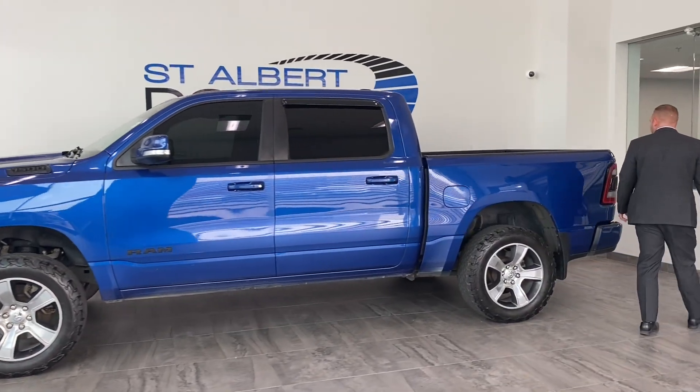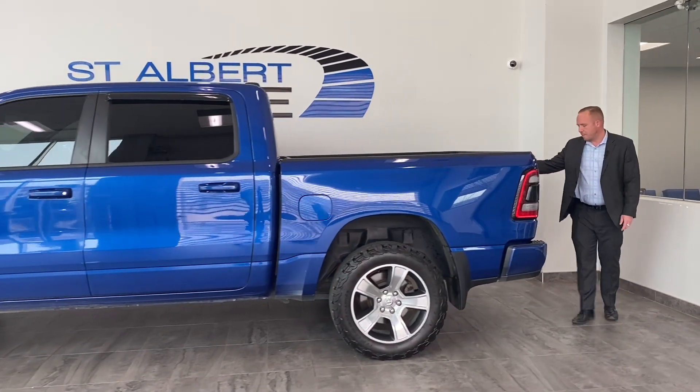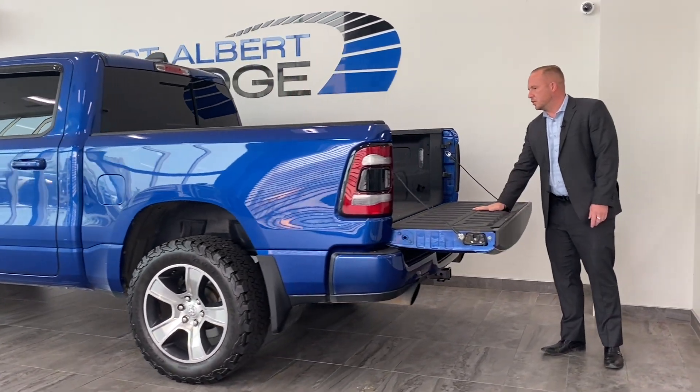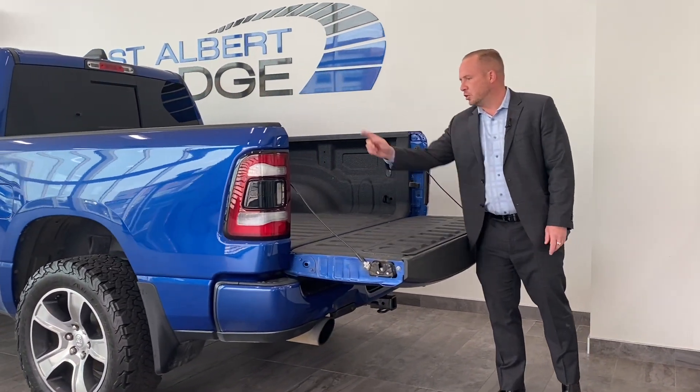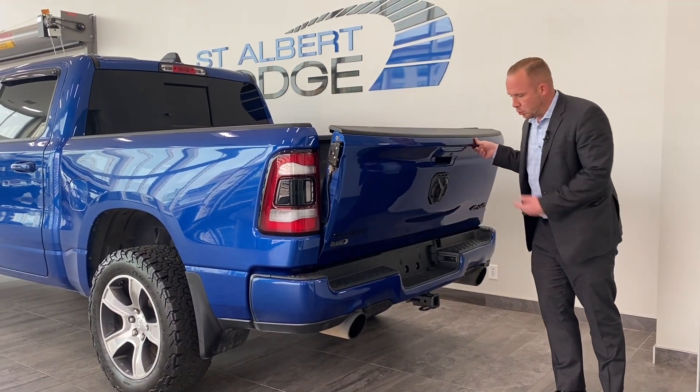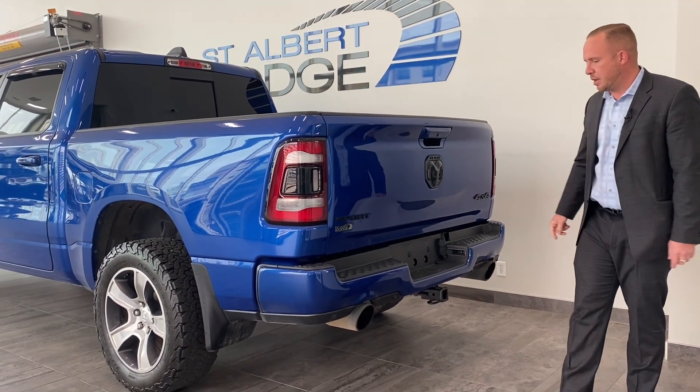Coming around to the back, going through the bed here, you have a backup cover, soft-touch tailgate, and a bed liner. You have an LED lighting group — push the button and it'll turn on the lights in the back. You also have a tow pack and exhaust tips on the back as well.